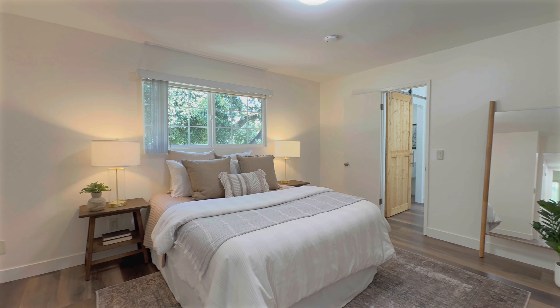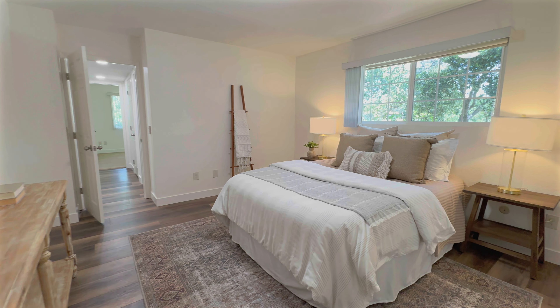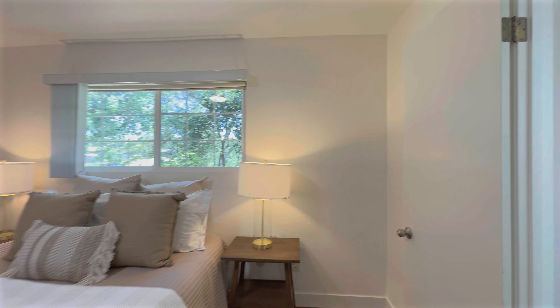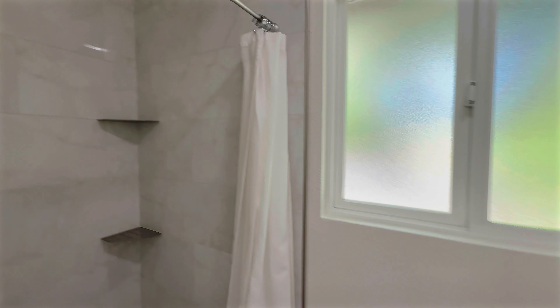The primary bedroom is nestled at the back corner of the floor plan. You'll appreciate the sliding barn door that adds privacy to the step-in shower and toilet. Opposite is the vanity and closet.